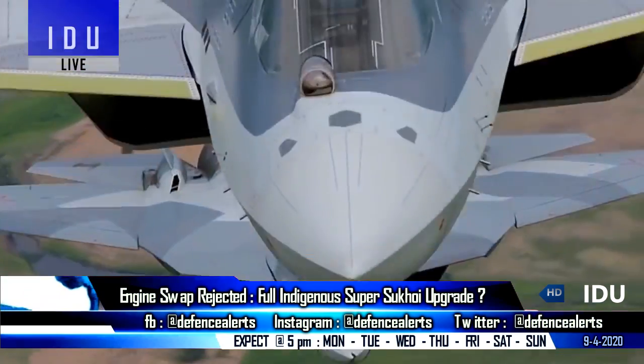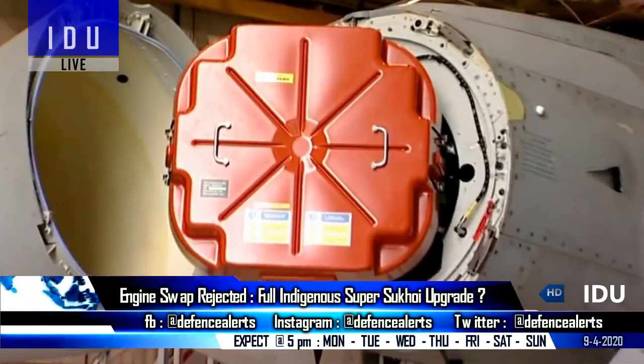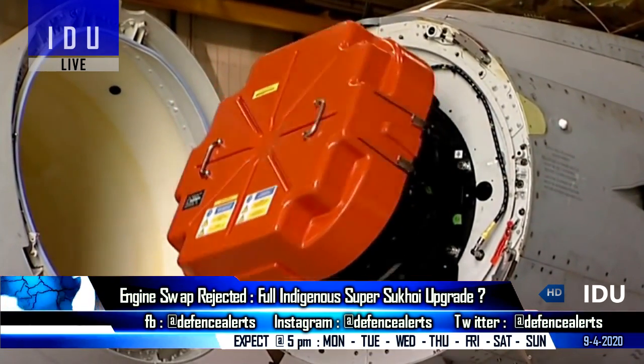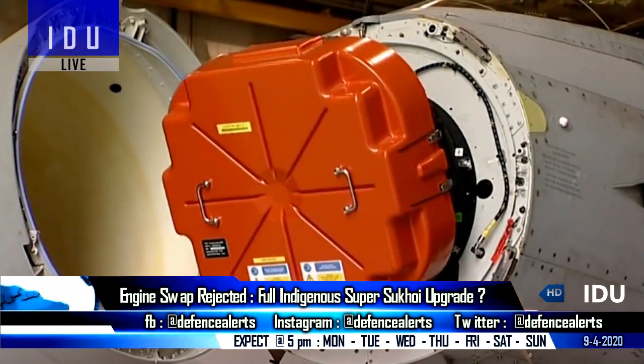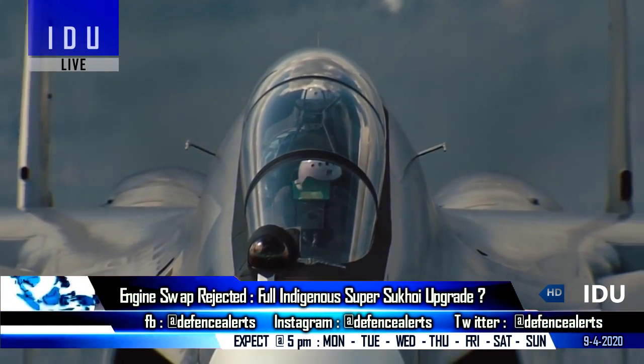Russia has offered the radar system used on the Su-57 fifth-generation fighter jet, while it can also be easily equipped with DRDO's indigenous radar system by scaling it up depending on the antenna size requirement for the Su-30.